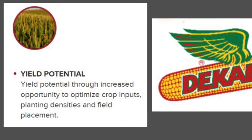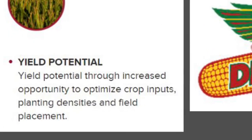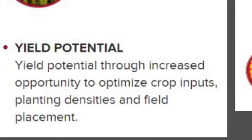And yield. The smart corn system shows promise in unlocking that yield potential through increased opportunity to optimize crop inputs, planting density, and field placement. What a great tailored solution for growers.